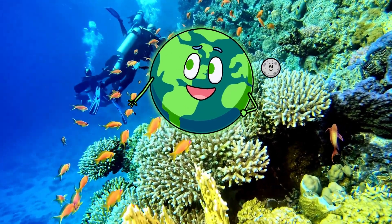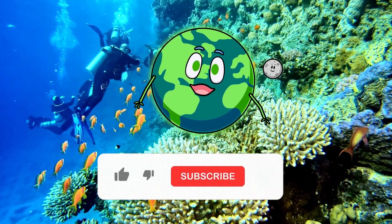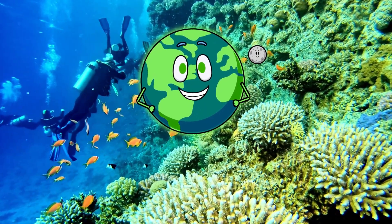Wasn't that a fantastic adventure? We learned about fish, octopus, turtles, coral, and starfish. The ocean is full of amazing friends. Be sure to like and subscribe for more fun ocean adventures next time.